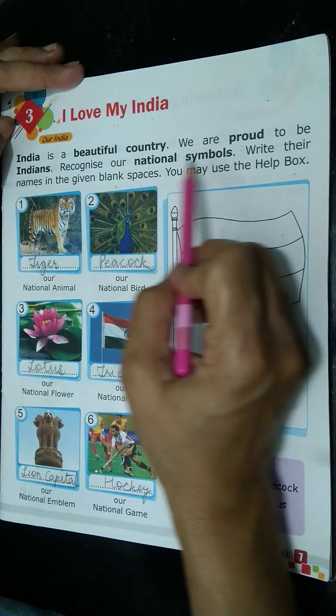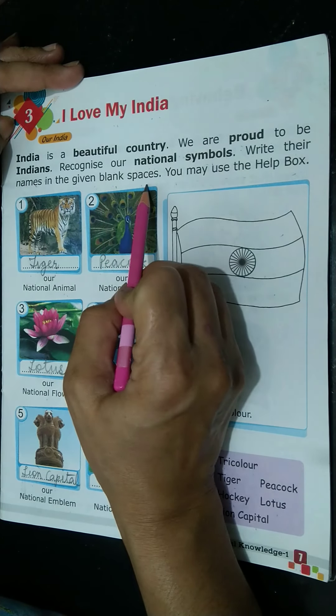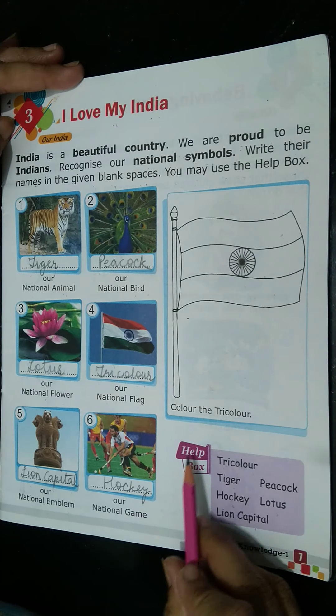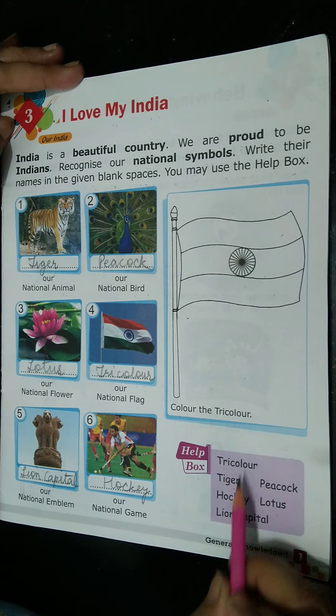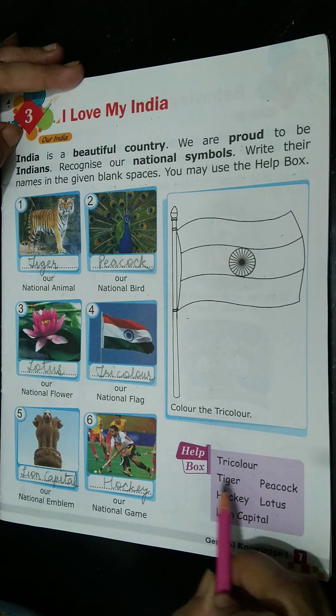We are proud to be Indians. Recognize our national symbols and write their names in the given blank spaces. You may use the help box. There is a help box given over here. So we are going to revise all these words first of all.